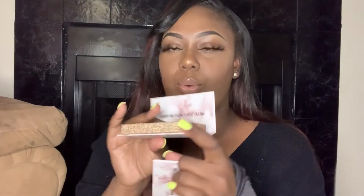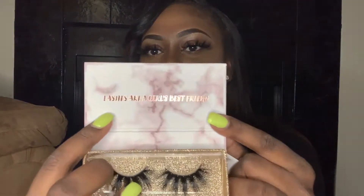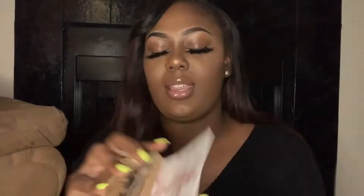As you can see my box is gold, and then it has a little string to pull the lashes out, arranged in a little staircase. At the top right here it says 'Lashes are a girl's best friend.'